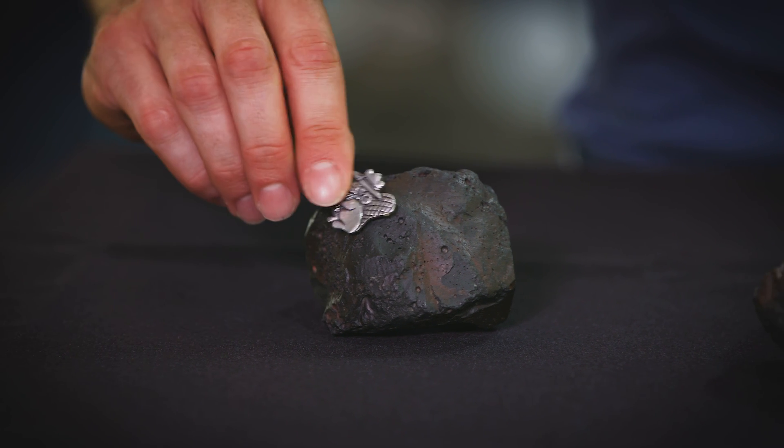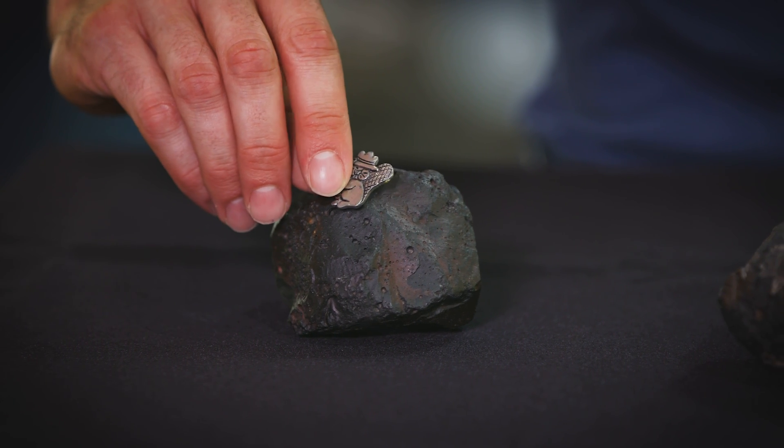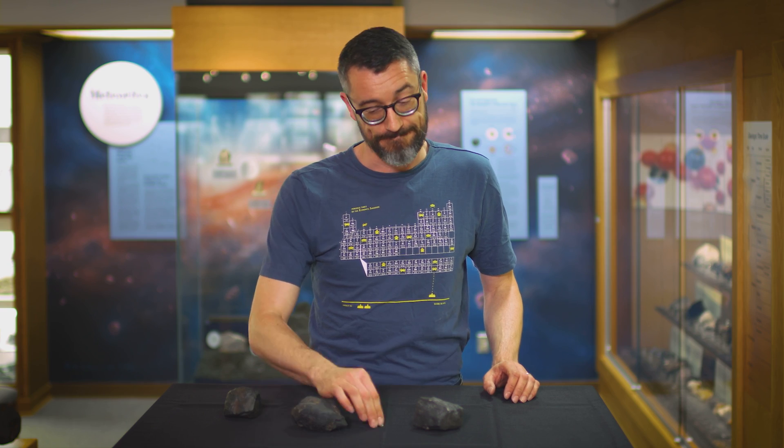The second test is to use a standard fridge magnet. Most meteorites will attract a magnet. This one doesn't.